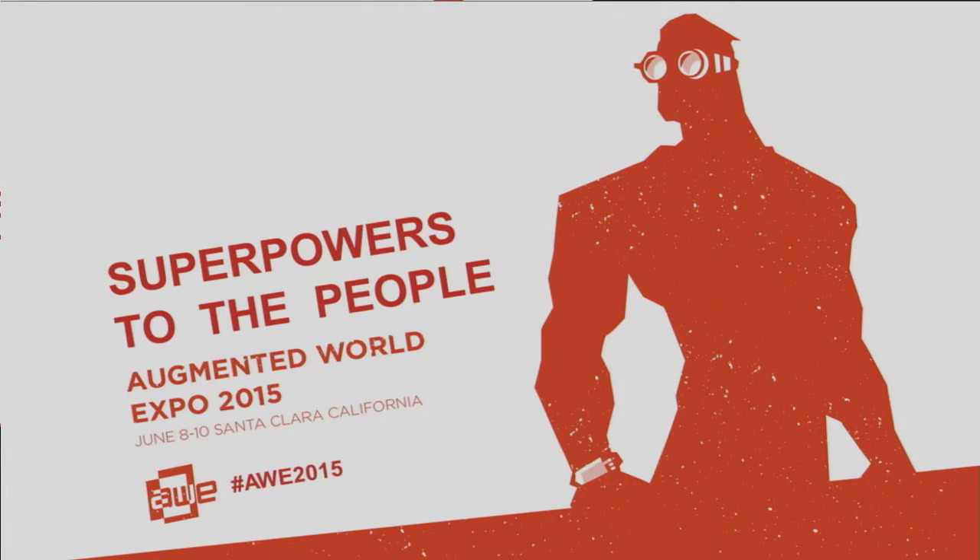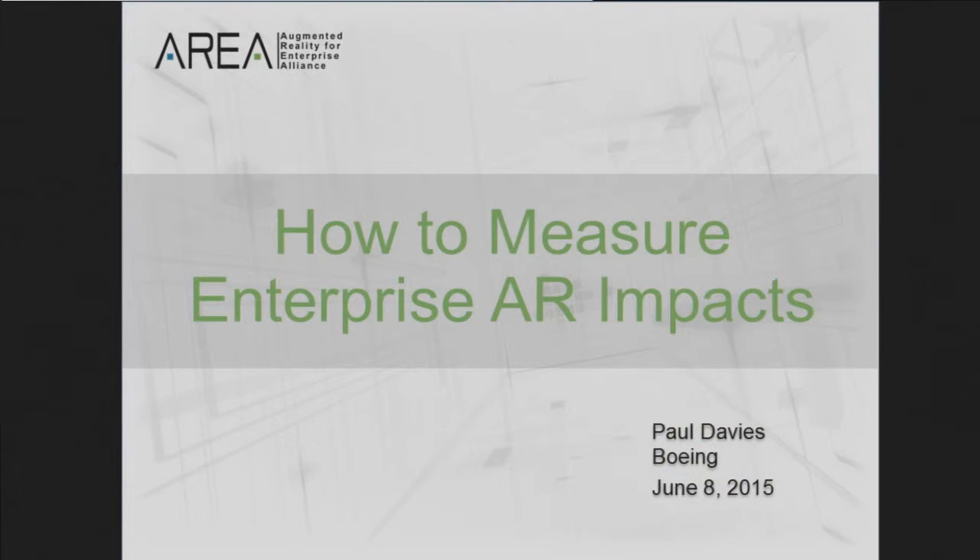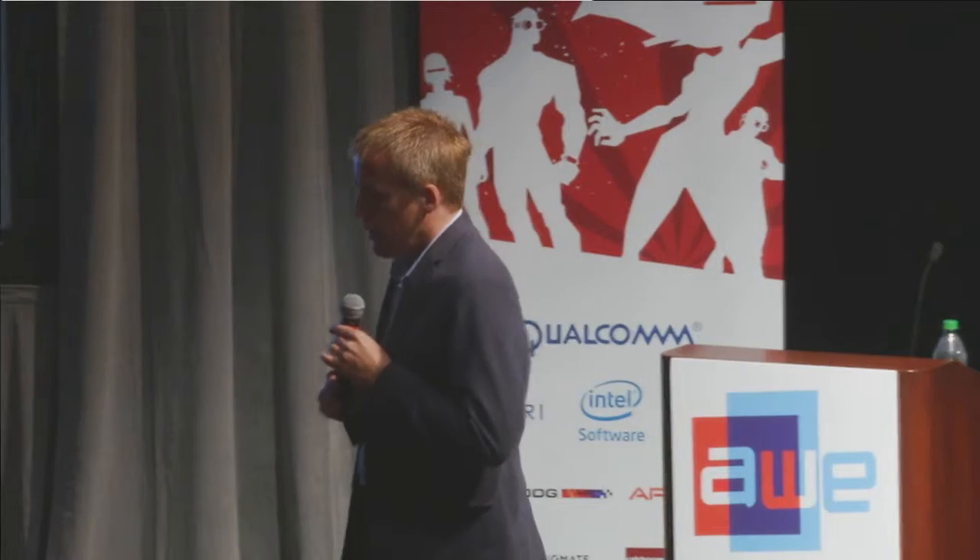Thanks for the introduction. I'll introduce myself again — Paul Davies, with Boeing's Research and Technology group, based in Huntington Beach in Southern California. Our group develops technologies across the commercial and defense sides of our business, and one thing my team has been focusing on for a number of years is augmented reality.